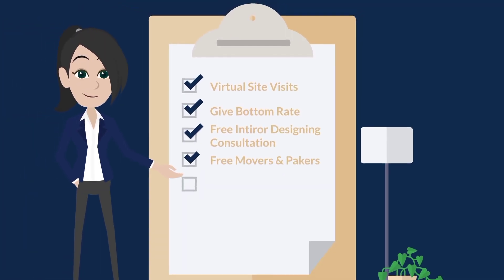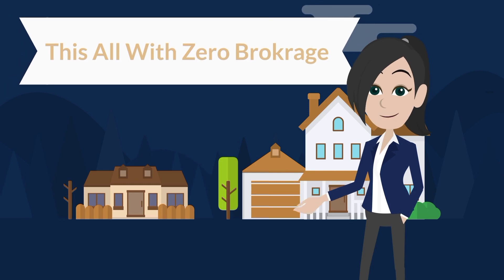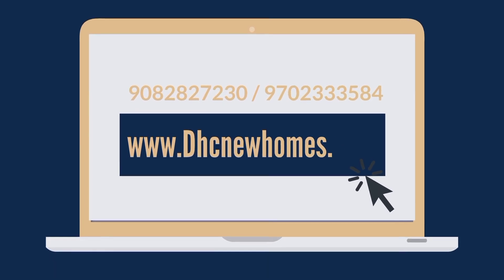Free movers and packers and personalized service. Choose DHC for a seamless and professional experience, all of this with zero brokerage. Call us on the given number or visit our website www.dhcnewhomes.com now.